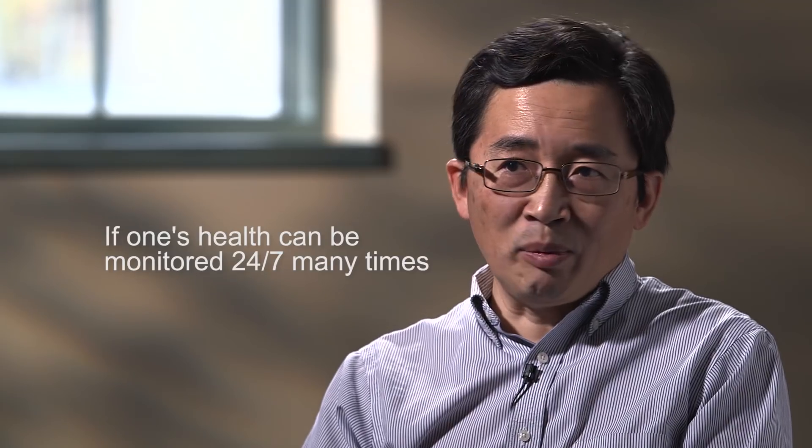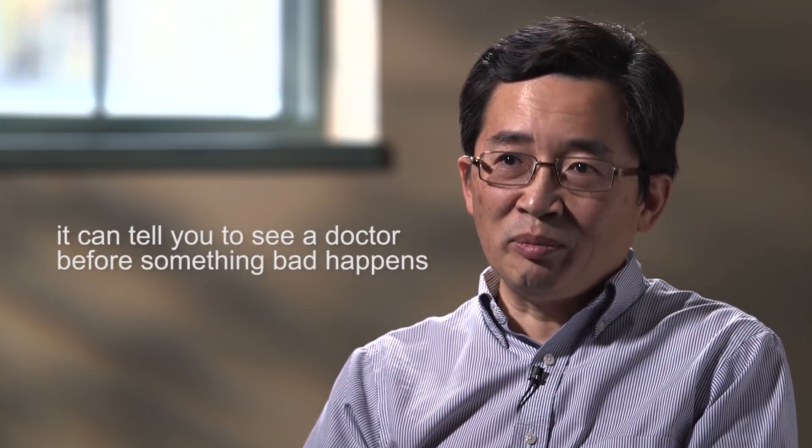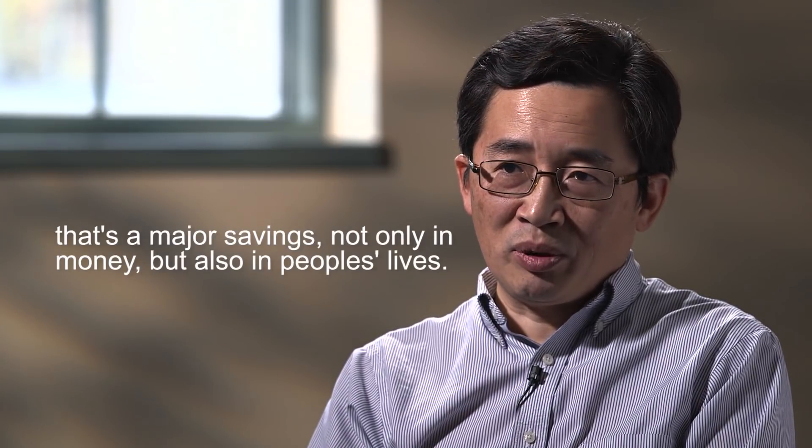If one's health can be modeled 24-7, it can many times tell you to see a doctor before something bad happens. That's a major, major saving — not only in money, but also in people's lives.